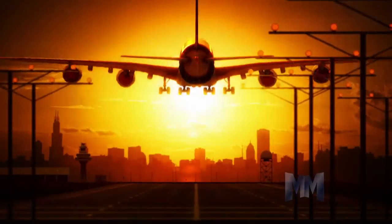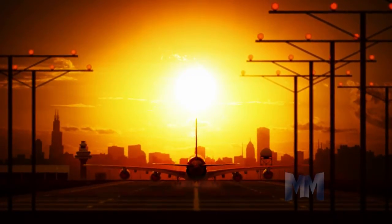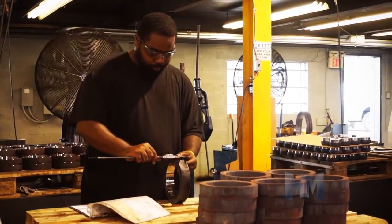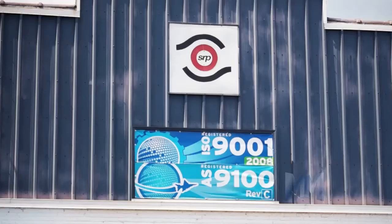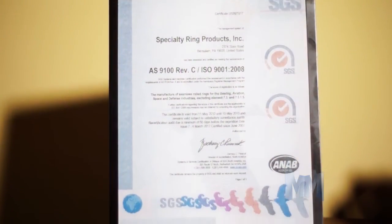Aerospace, defense, and bearing businesses know that SRP can meet their exacting specifications. SRP's dedication to quality has earned them AS9100 and ISO 9001 certifications and recognitions from aerospace firms such as Bell Helicopter, Honeywell, Rolls-Royce, and Pratt & Whitney.